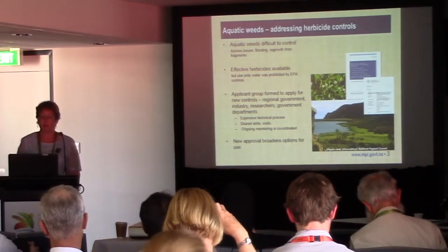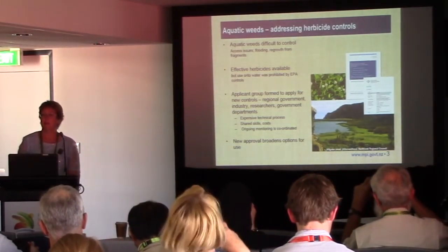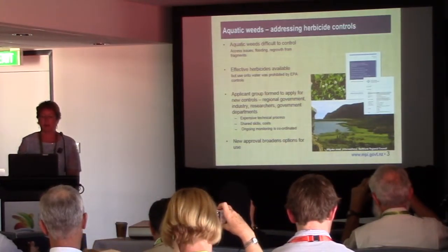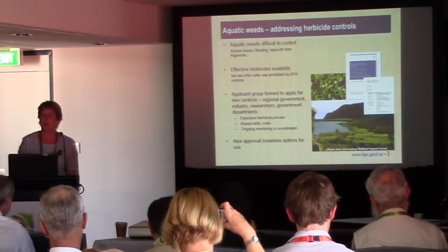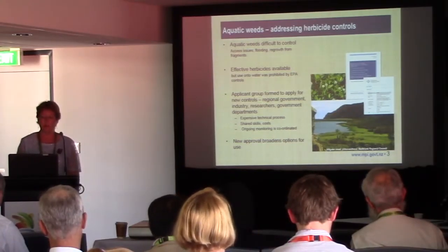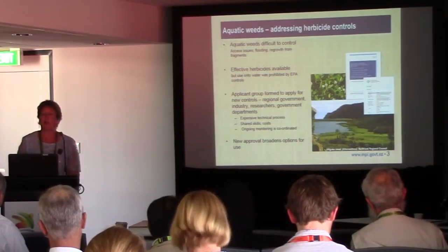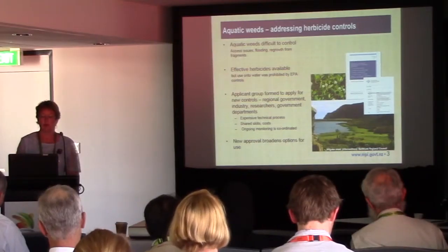Turning now to aquatic weeds — they're very difficult to control, there are access issues, they're difficult to get to, and they regrow from the slightest fragment. There are effective herbicides available, but in New Zealand until recently the use of these, such as haloxyfop and metsulfuron, was prohibited by the Environmental Protection Agency onto water — you could use them for terrestrial plants but not around or onto water.